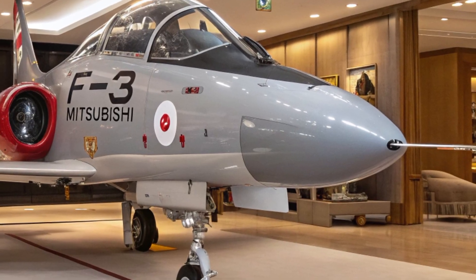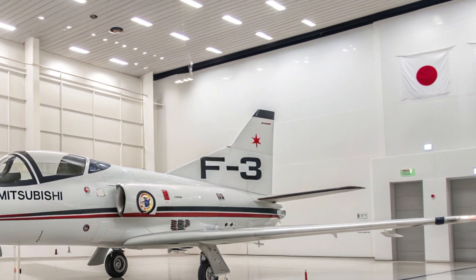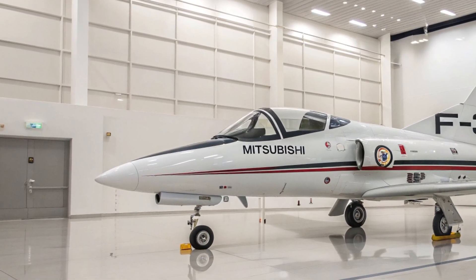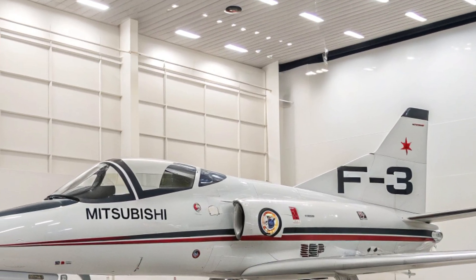Pricing is expected to range between $120 million and $140 million US dollars per unit, depending on production scale and customization. This places it in the same league as other modern stealth fighters, but with the advantage of its unique design philosophy and advanced systems. While the cost is high, it reflects the level of technology and capability this aircraft brings to the table.